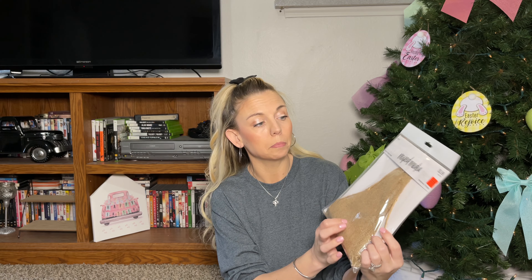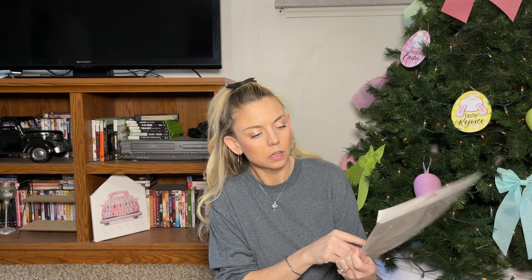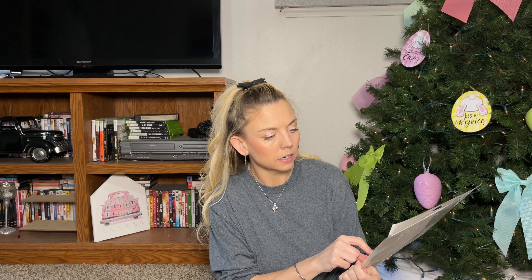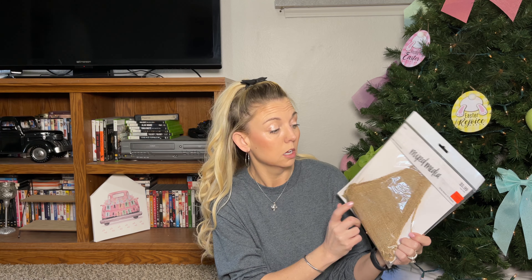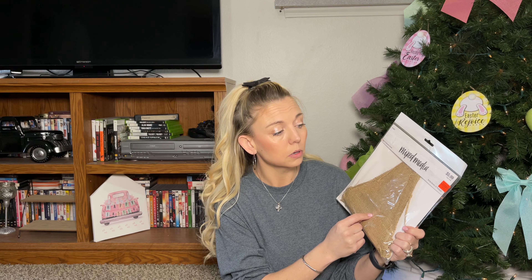I grabbed this burlap ribbon banner as well — it was $1.49, originally $5.99, and there are 12 pennants in this one. The Dollar Tree ones only have about six per pack, so I would have had to pay $2.50 for 12. Instead I paid $1.49.